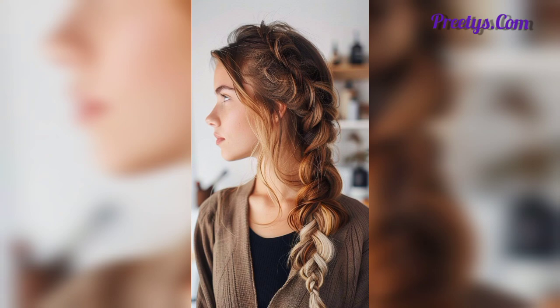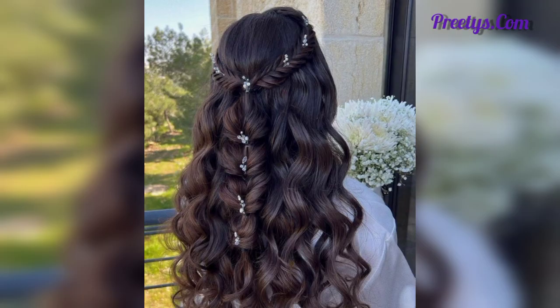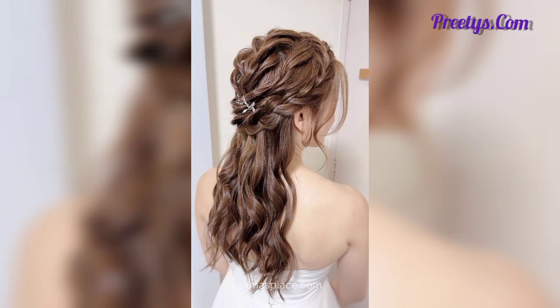A sleek ponytail — a high sleek ponytail can be both sophisticated and modern. Half up half down combines the elegance of an updo with the freedom of wearing your hair down.